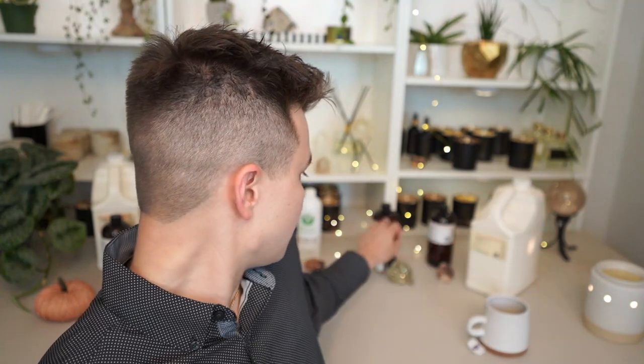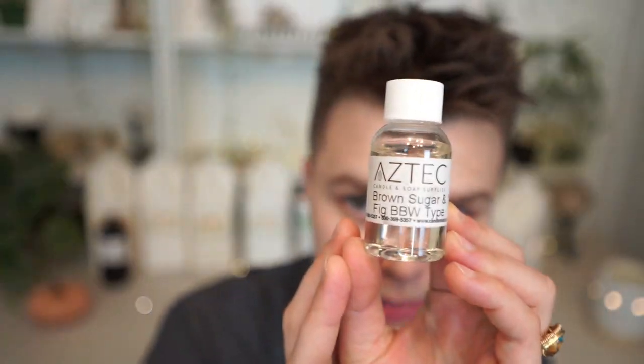My last honorable mention goes to Brown Sugar and Fig BBW Type by Aztec. I can barely give this an honorable mention because I've never even made a candle with it and I just like it out of the bottle. It's really sophisticated and beautiful, and it is a spot-on dupe of the Bath and Body Works fragrance. My complaint with a lot of their fragrances is that the hot throw is just not there for me personally — I'm not sure if they're formulated for 464 soy wax. This one is lighter out of the bottle, so I suspect it's also lighter in a candle. But if you use a paraffin or parasoy, I would definitely recommend checking it out for a good brown sugar and fig.